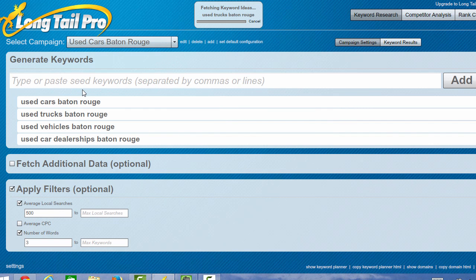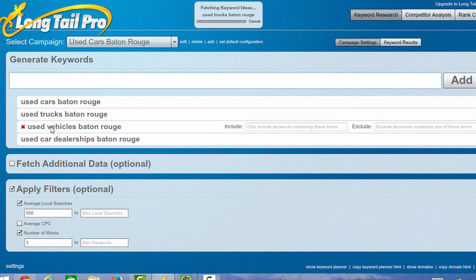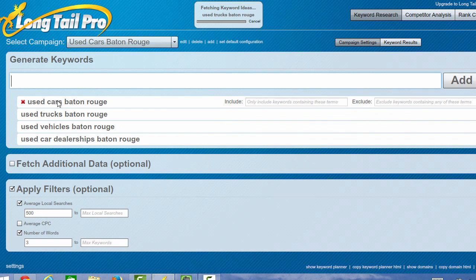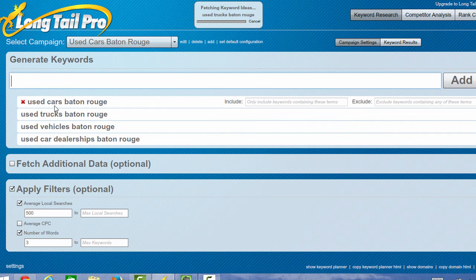We started with some seed keywords — used cars Baton Rouge — and you would just type these in here. I did used cars Baton Rouge, used trucks Baton Rouge, used vehicles Baton Rouge, used car dealerships Baton Rouge. I applied a couple of filters like I wanted the average local searches to be over 500 per month and the average number of words in the search term to be three.